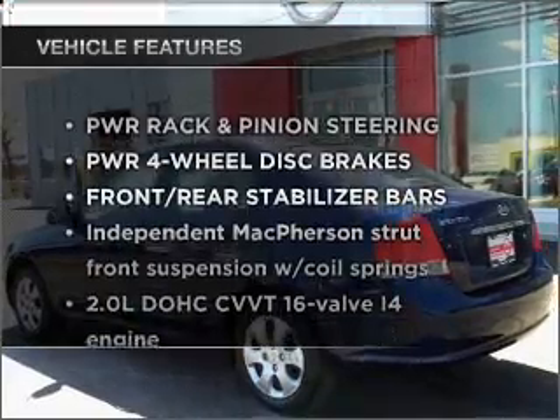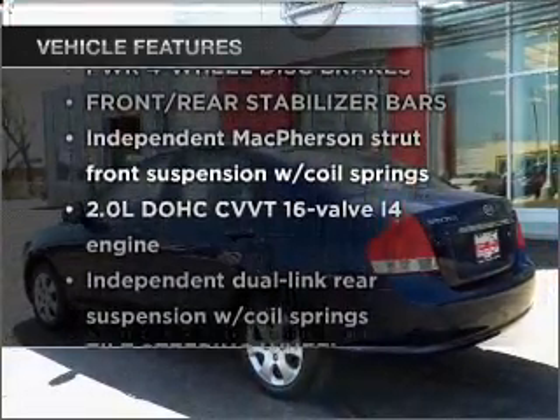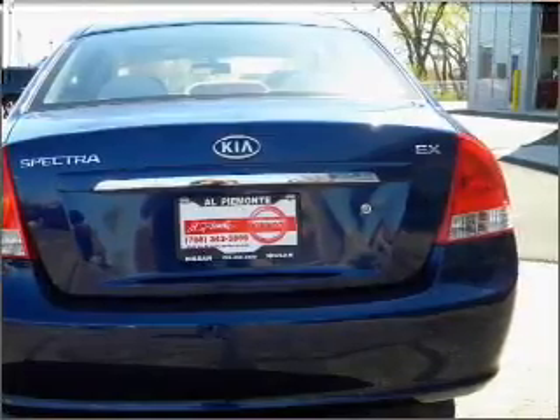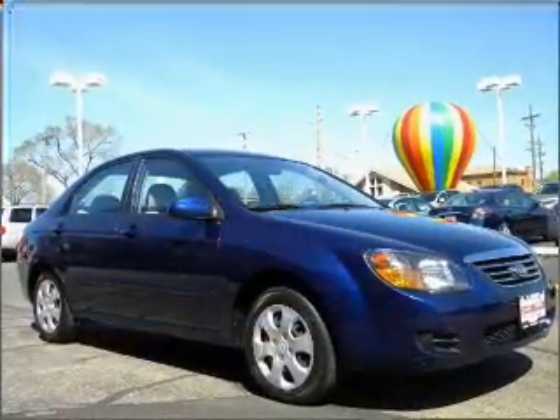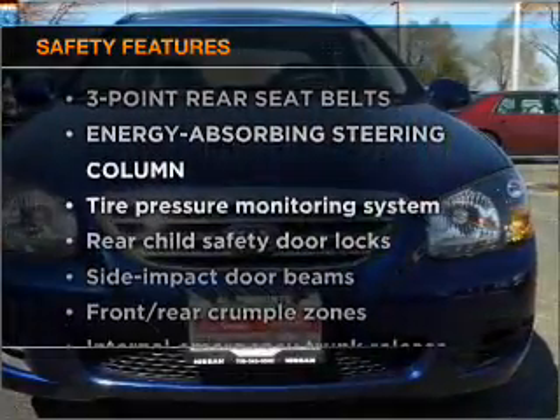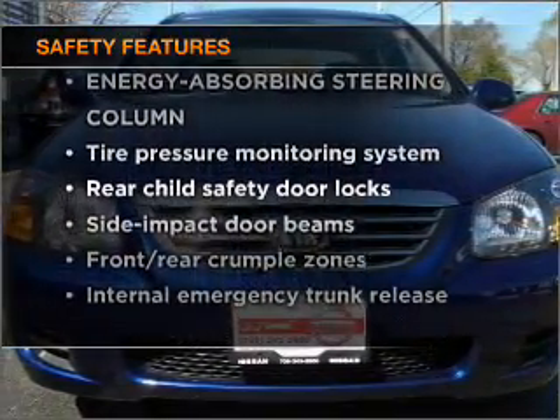And with these notable features, you won't want to miss out on the opportunity to own this amazing ride. Power door locks, power windows, power steering, cruise control, and adjustable tilt steering wheel. If safety is a high priority, rest assured knowing that these top safety components are included.